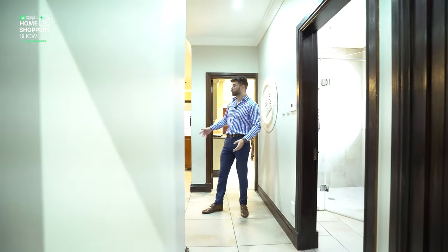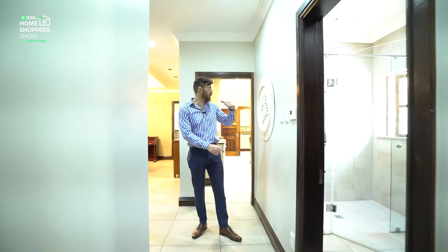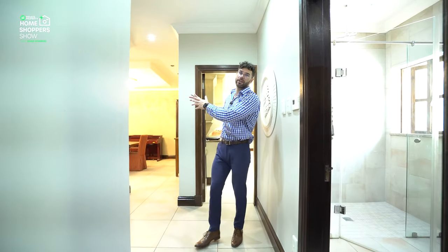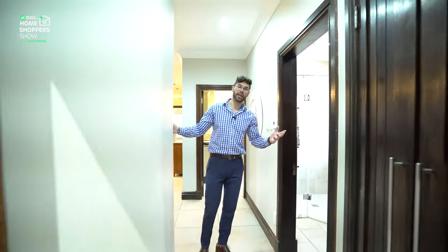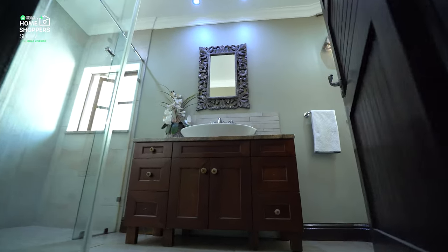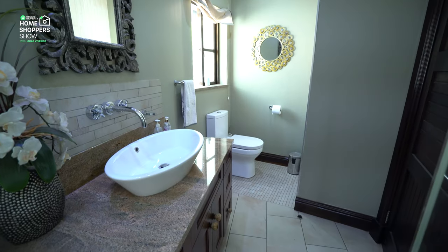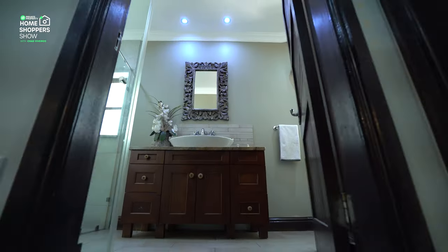We are right back to where we started — the formal dining room — with the kitchen right there, so if you're entertaining it's straight out and into your dining room. If your guests need the bathroom, right over here is your guest bathroom with a single vanity, a walk-in shower, toilet, and storage space.